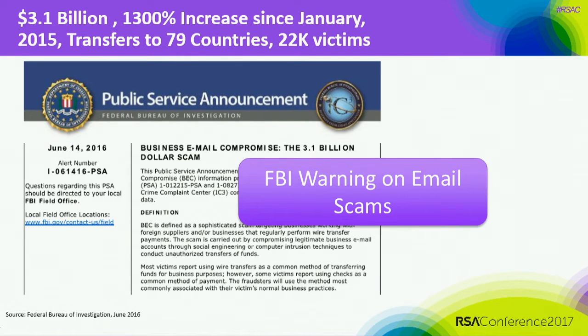We've also seen $3.1 billion in business email transfers to 79 countries with 22,000 victims. That's a lot of money. Talking to a Secret Service agent, they said once it gets past this 24-hour period, the money is just gone — there's no way the banking system can even get it back for you.